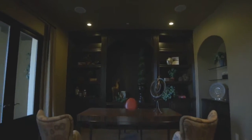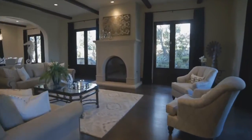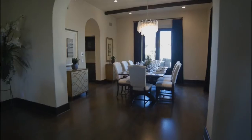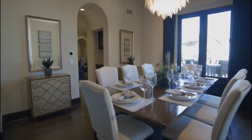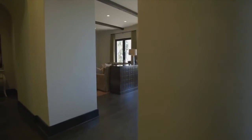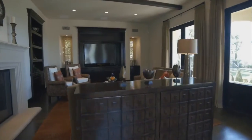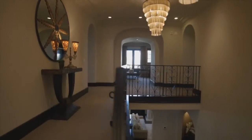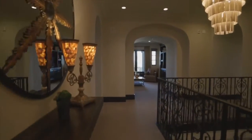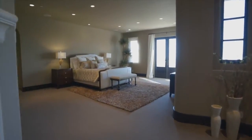The 6,800 square foot home features five bedrooms and six baths. The main level encompasses a library office, formal living room, formal dining room, and open family room. Audio visual system throughout, security system, and central vacuum. Enjoy luxury living at its very finest.